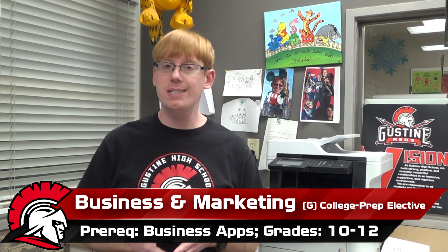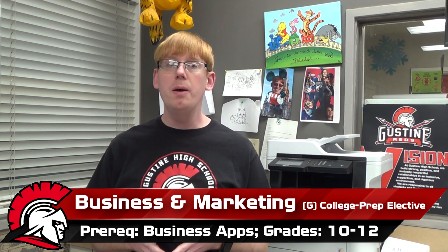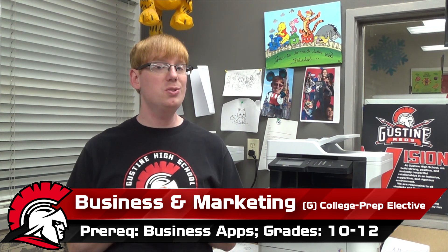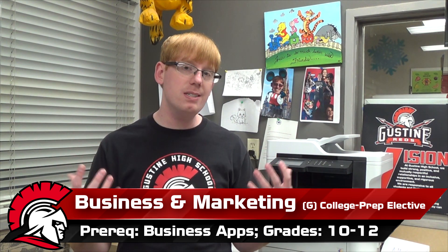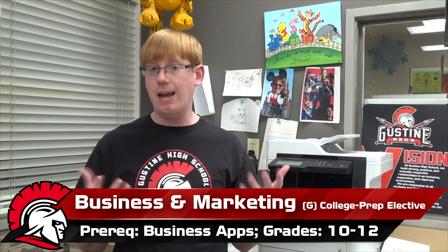Business and Marketing is the concentrator, or second of the three courses, in the business career technical education pathway. In this course, we're going away from the computer, away from our Chromebook. That's what we did in business applications. Now our focus is really to understand a business, understand the different departments or areas inside of a business, what do they do, and how do they work together so that a business can actually be successful.